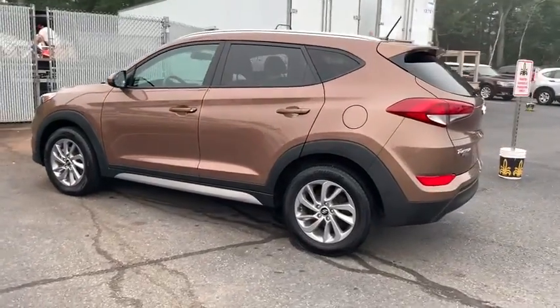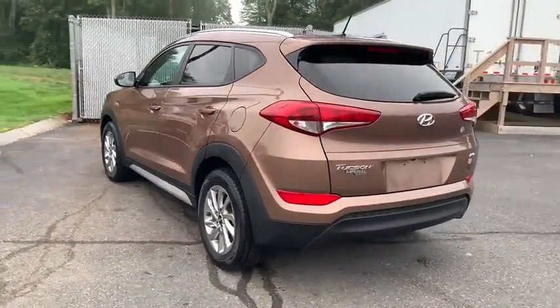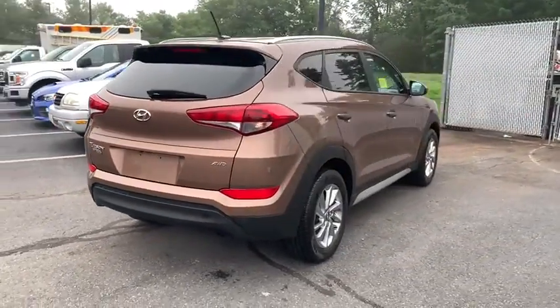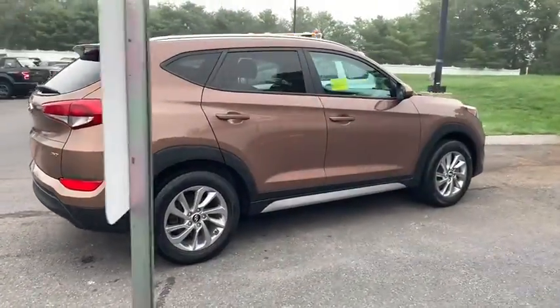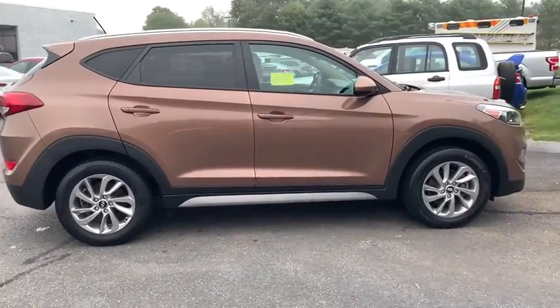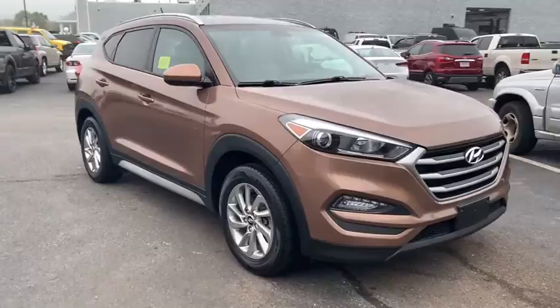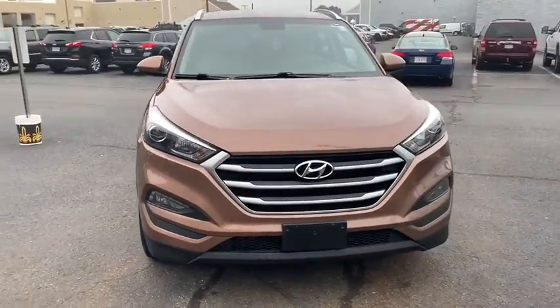Stop by and take a look at the 2017 Hyundai Tucson. Boasting low noise and vibration levels and a smooth ride, the Tucson combines the rugged utility of an SUV with the maneuverability and refinement of a car. With its spacious interior, small never felt so big.